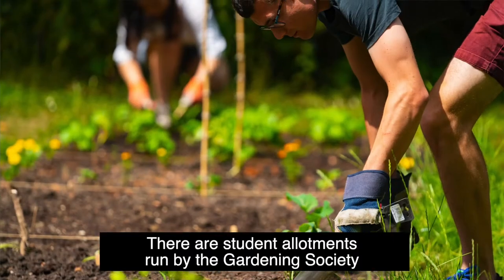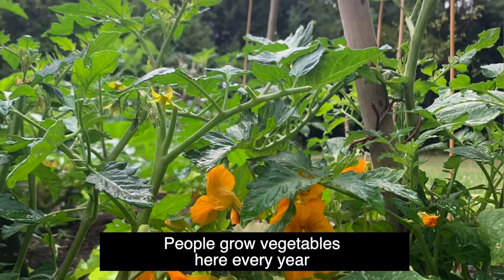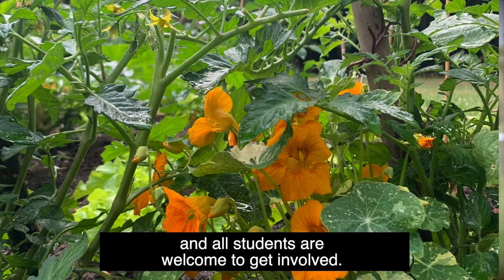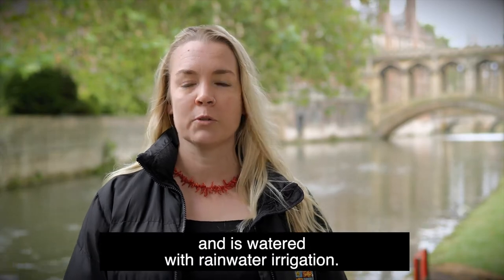There are student allotments run by the gardening society in the backyard of one of the college hostels. People grow vegetables here every year and all students are welcome to get involved. This is a sustainability project as well as a gardening project, and as such is completely organic and is watered with rainwater irrigation.